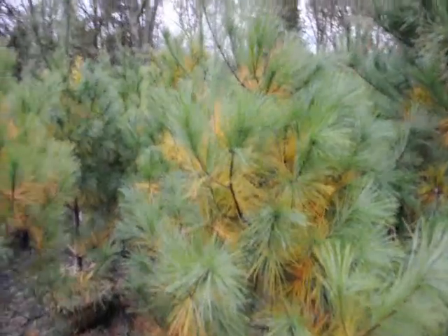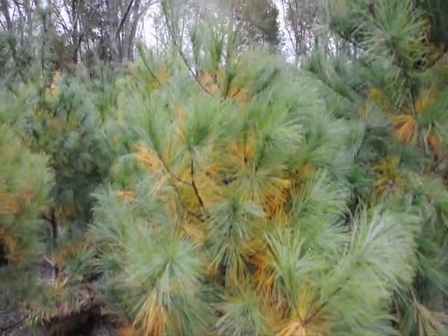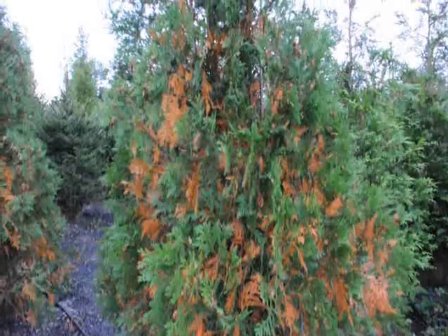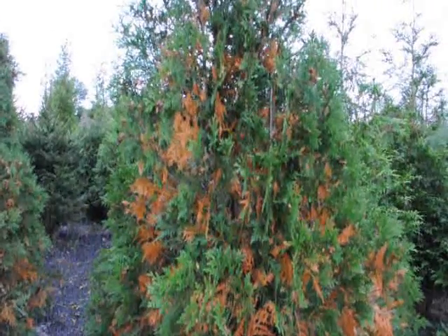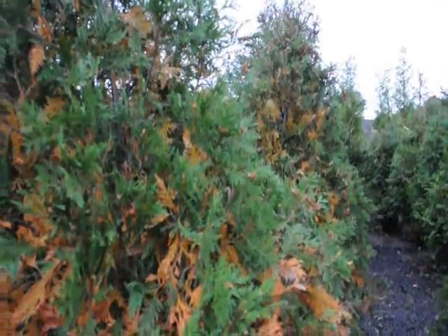Now I'm going to show you arborvitaes so that you can see how significant the needle loss can be. It's called fall needle loss. This is a techni arborvitae showing dramatic amounts of fall needle loss.